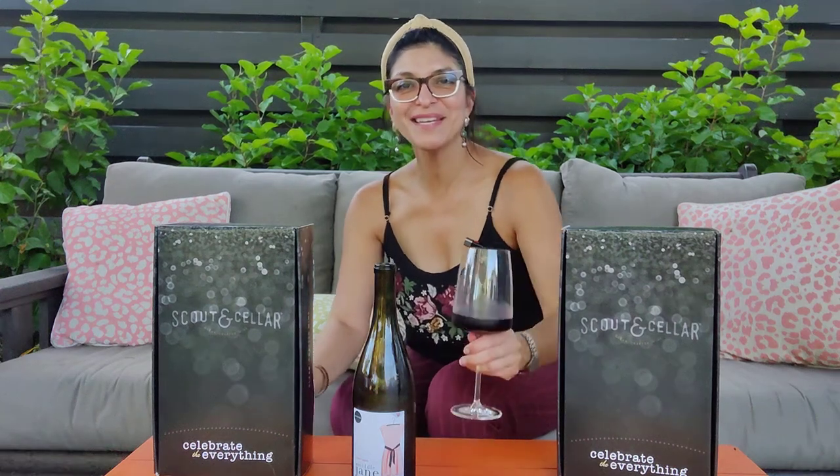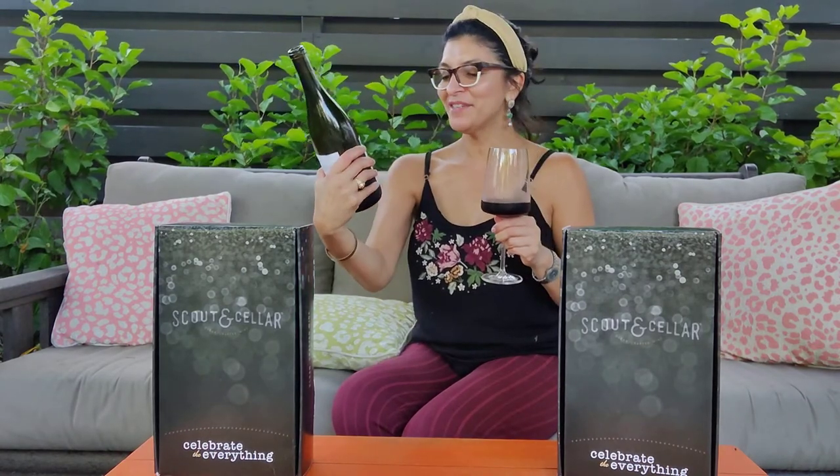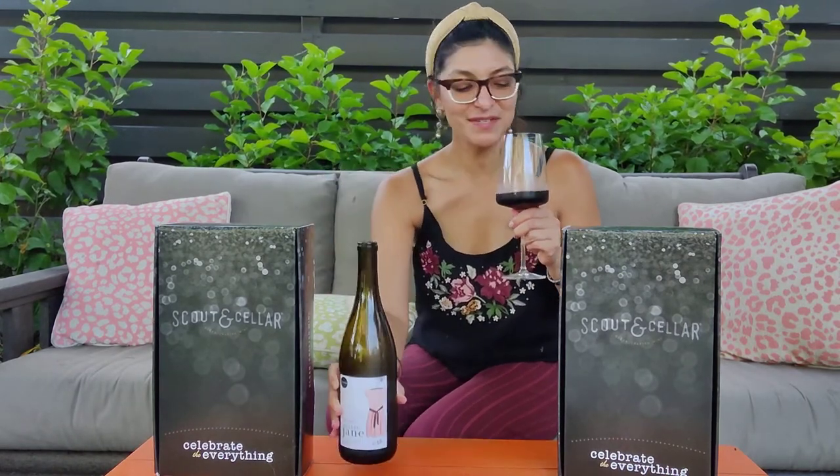Hey everyone! I'm sitting out here on my patio enjoying one of my favorite wines. This is the Middle Jane Pinot Noir, coming from Willamette Valley, Oregon. You can't go wrong with one of those Oregon wines — it's just fantastic.